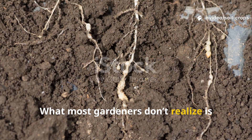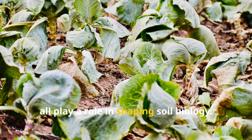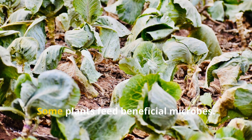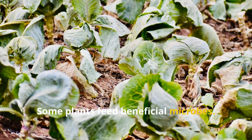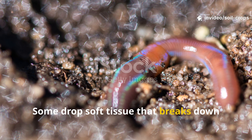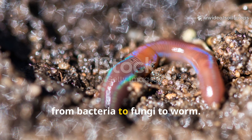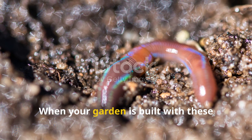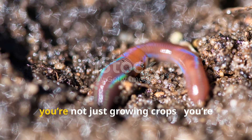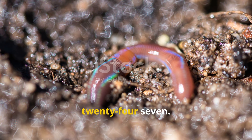Let's dig into what those plants are, why they work, and how you can use them to build the healthiest, most worm-rich garden bed of your life. What most gardeners don't realize is that roots, foliage, and even plant scents all play a role in shaping soil biology. Some plants feed beneficial microbes, others maintain steady soil moisture, and some drop soft tissue that breaks down quickly, creating the perfect food chain from bacteria to fungi to worm. When your garden is built with these plants in mind, you're not just growing crops — you're building an underground buffet that runs 24/7.